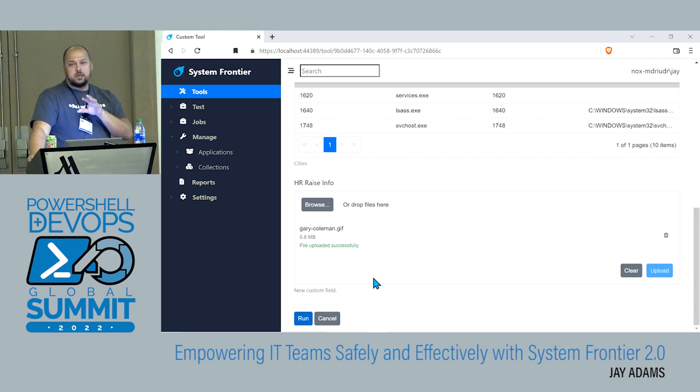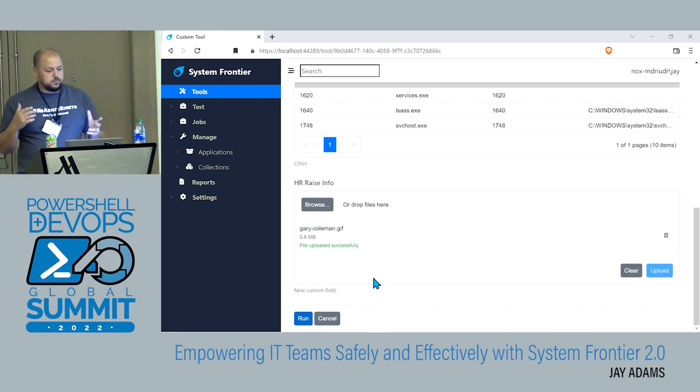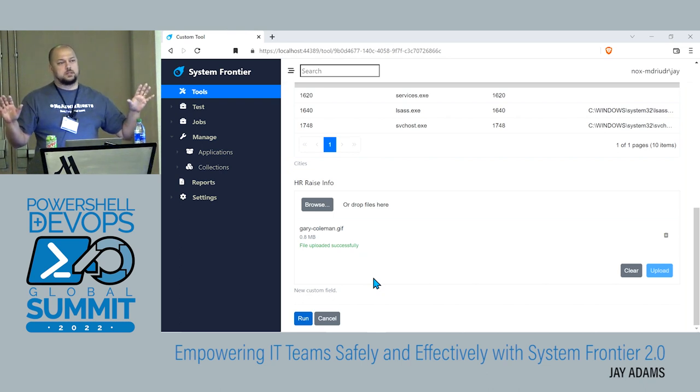Everything in System Frontier — the role-based access control model, the topology, all the tools, the configuration — is self-contained within the product, and the benefit is there's no vendor lock-in. You can set up permissions for thousands of users with complex configurations, and nothing ever physically changes in your environment to make that happen — it's all stored in the database. There are no GPOs being pushed out, no SDDL permission strings getting changed on services. If you use the product for a few years and decide to move on to something else — like PowerShell Universal — you shut it down and all your scripts are just standard scripts. Nothing is proprietary, so you can keep them and move them to something else.